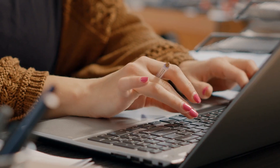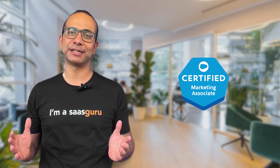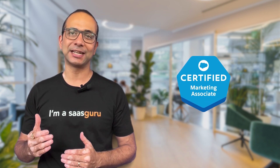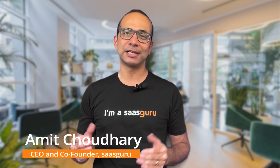Staying ahead in this dynamic digital marketing landscape became much easier with Salesforce's latest offering, the Marketing Associate Certification. Welcome to this comprehensive guide on the Salesforce Marketing Associate credential. I'm Amit, your trusted guide on all things Salesforce, and today we'll dive into what this new credential is all about.